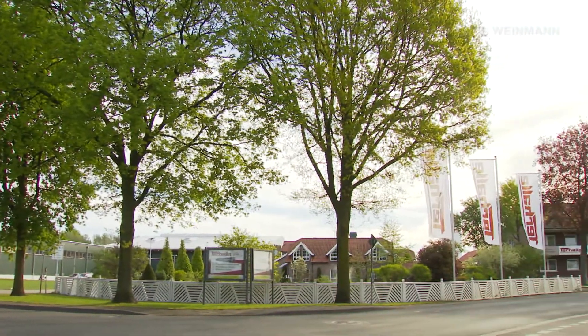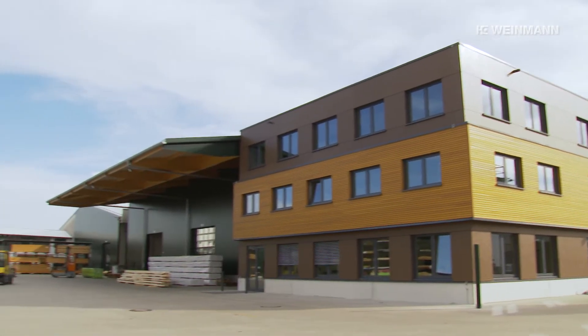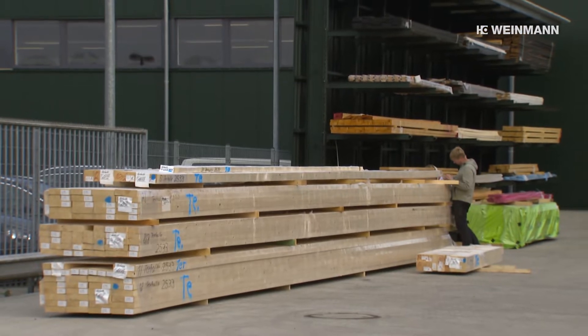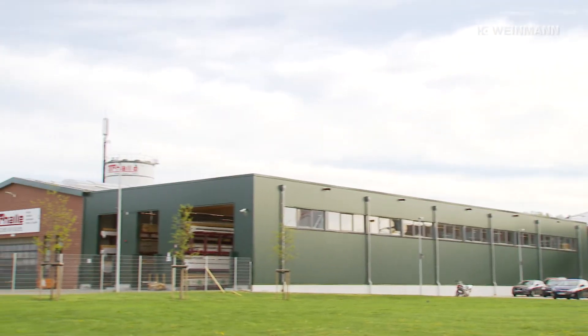Prefab construction, timber construction, interior finishing and window construction — the portfolio of the Terhalla Group is diverse. The Aarhaus-Ottenstein company site has a production area of around 65,000 square meters.